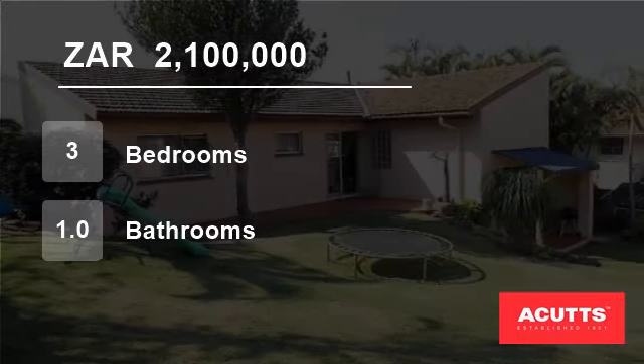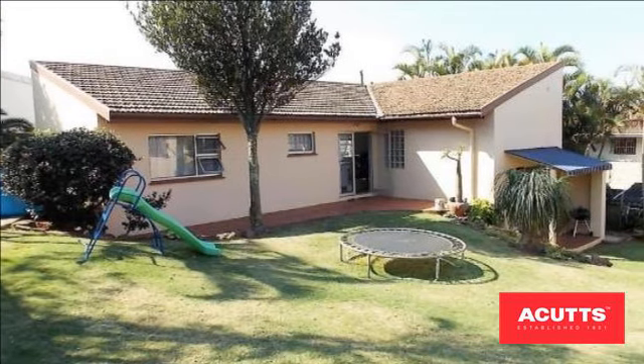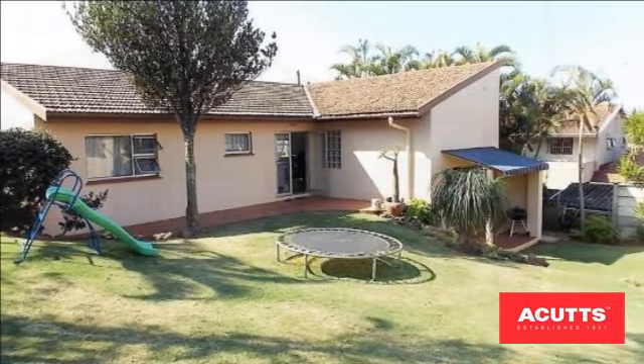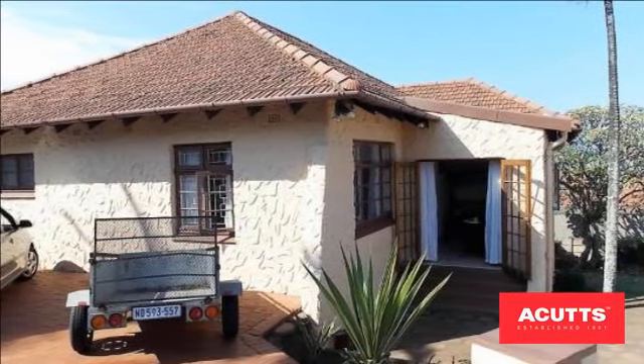Welcome to this three-bedroom house for sale in Bluff, KwaZulu-Natal, South Africa, for 2,100,000 rand. Situated in the Grosvenor area, with enough room and space for the whole family.